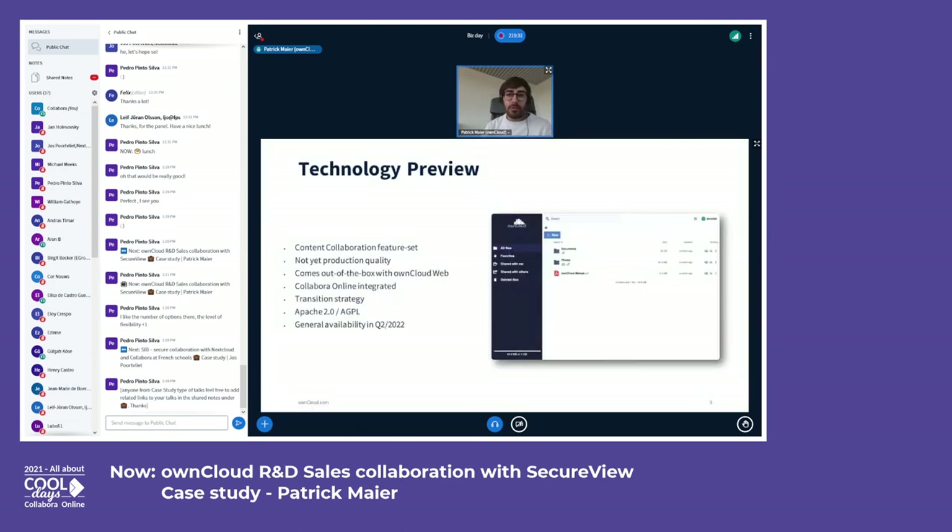ownCloud Infinite Scale is currently in a technology preview state. We now have 13 public releases available that can be used for testing and getting to know the platform. It comes out of the box with our new web interface ownCloud Web, and currently has a feature set around content collaboration. By the way, ownCloud Web can also be used as a new front end for classic ownCloud today. Collabora Online is already integrated and fully working, which is certainly a great achievement and milestone we are proud of — showing the nice collaboration we have with our partners.